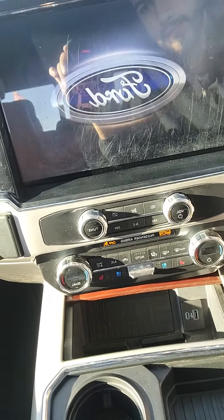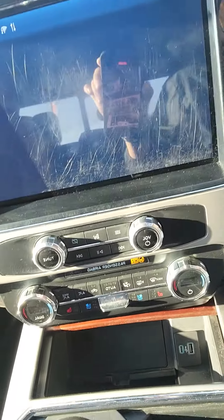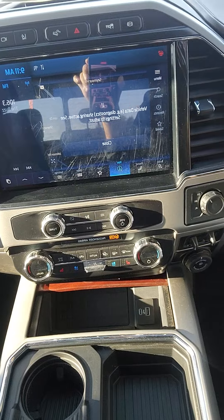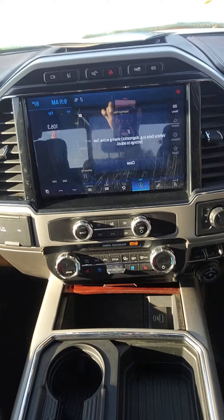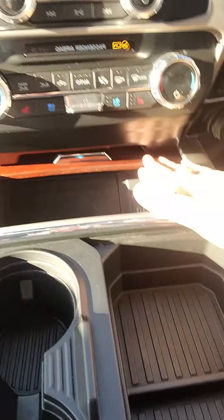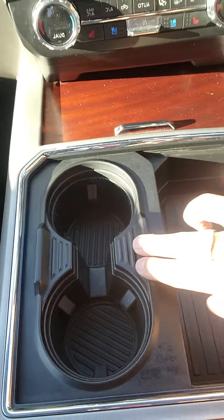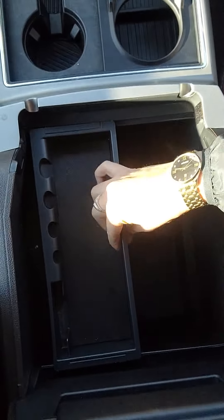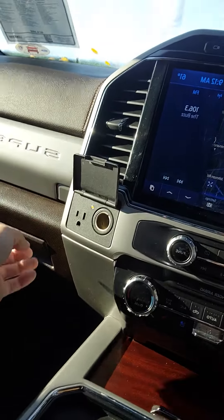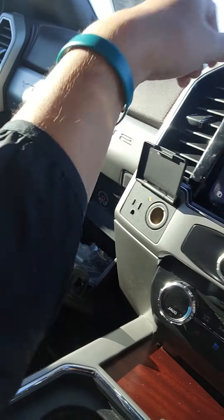You do have the bigger screen, a wireless charging pad, and heated and cooled seats in the front. You also have USB-C, USB, storage, and two cup holders — slide it over and it becomes four cup holders. In here you have quite a bit of room as well, with a 12-volt conversion, a house outlet, and more storage below.